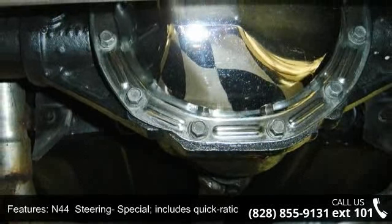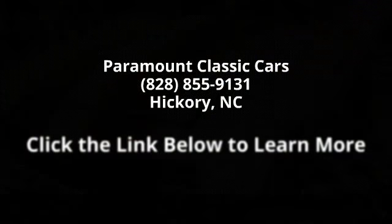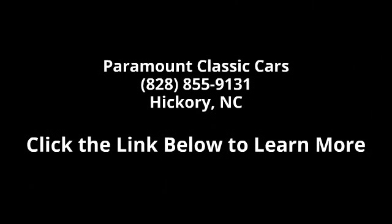Z22 Rally Sport package: special black painted grille with concealed headlights and headlight washer, fender striping, simulated rear fender louvers, front and rear wheel opening moldings, black body seal.